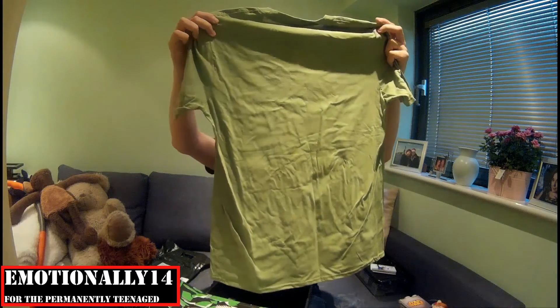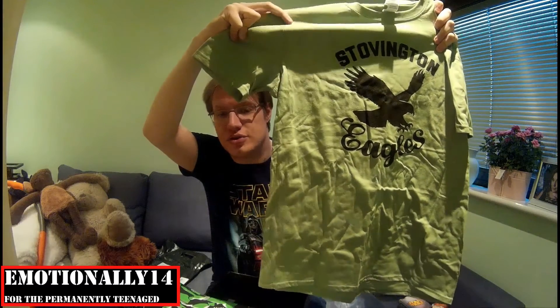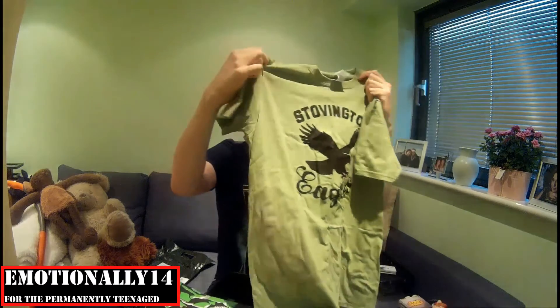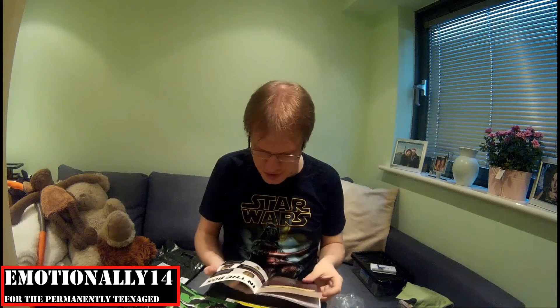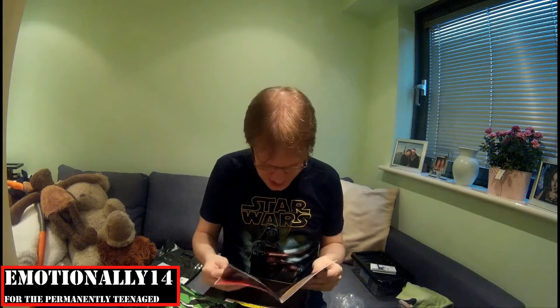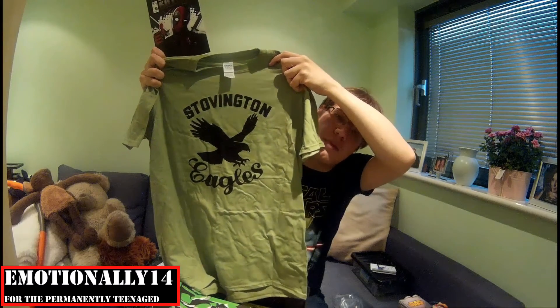There's an item of clothing. I'm going to show my ignorance here and I do apologise — Stovington Eagles. I'm not sure what that's a reference to at all. Nonetheless, it's a pretty colour and I do like some t-shirts. Okay, so it is a patch. And this t-shirt is a tribute to the Stovington Eagles — the t-shirt worn by Jack Nicholson in The Shining. So it's actually an homage to something he's wearing in another film.